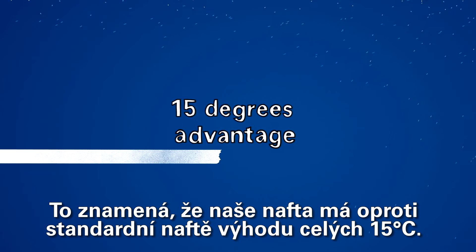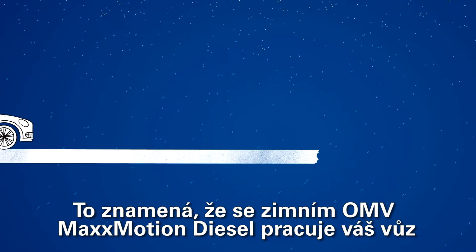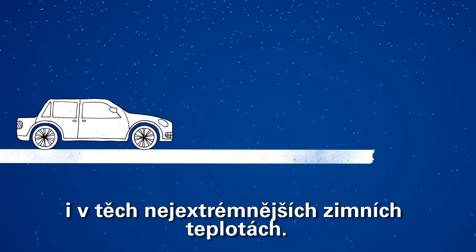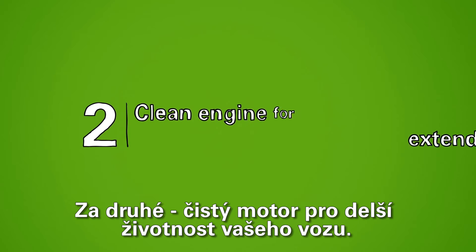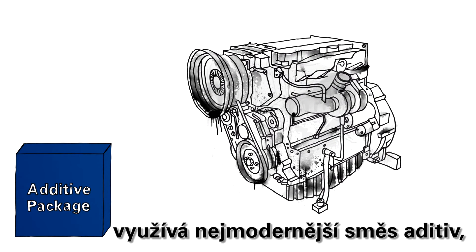Our Max Motion Winter Diesel only starts to become cloudy around minus 20 degrees and does not reach the CFPP until minus 35 degrees. This means that our diesel has a 15-degree advantage over standard diesel fuels, so your car operates even in the most extreme winter temperatures.